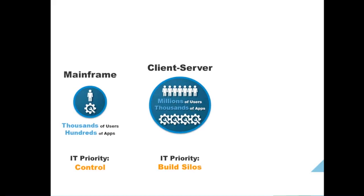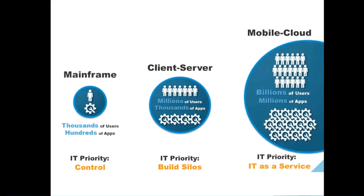This continued until the era of virtualization began. Once virtualization began, multiple changes came, and now we have landed in an environment where we need to provide a mobile cloud-based solution. Cloud is on the data center side, but for end-users it's all about mobility — they need freedom. In this mobile cloud era, the number of users exceeds a billion accessing millions of apps. IT's priority has totally changed from building silos to providing IT as a service, where everything is on demand.